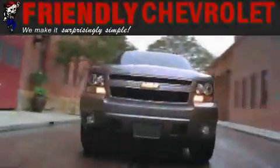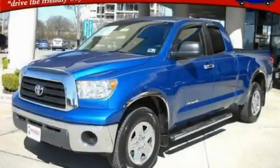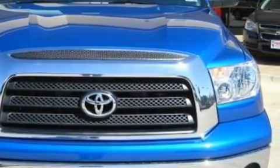Another fine vehicle offered by Friendly Chevrolet. This is a 2009 Toyota Tundra. Whether hauling, commuting, or towing, this truck is the right one for you. Among the many superb features on this Toyota,